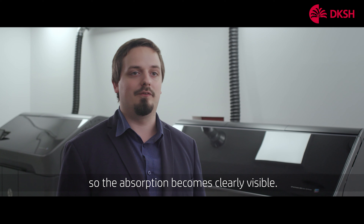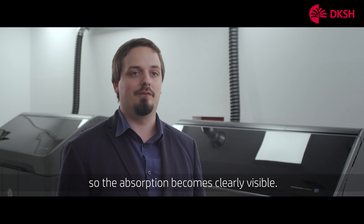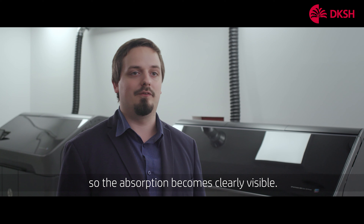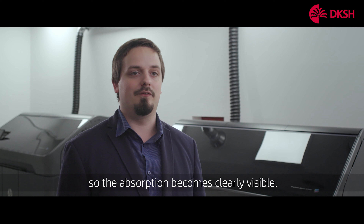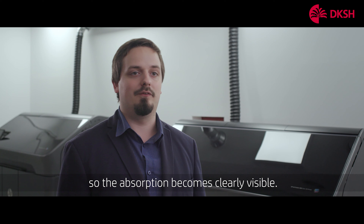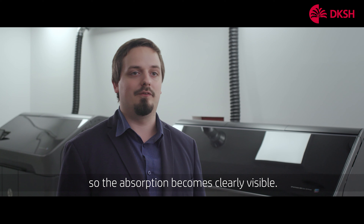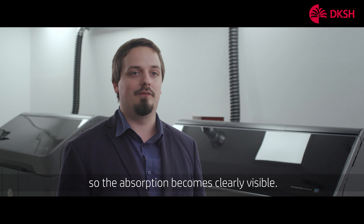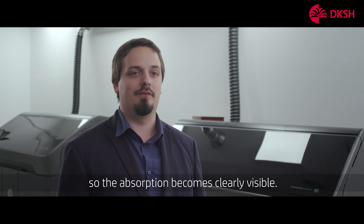We had a request from a large client in the industry. He wanted to replace a metal part of his production line. First of all, for prototyping, we used Multi Jet Fusion 580. It was easy to test, and the customer resolved to start mass production with the HP 4200.